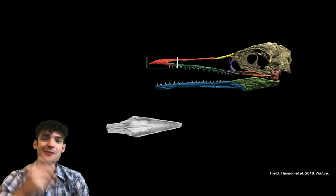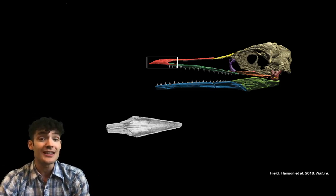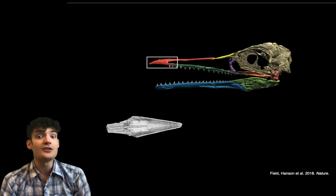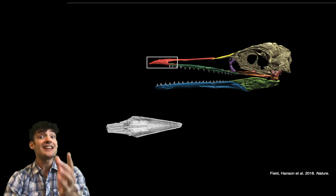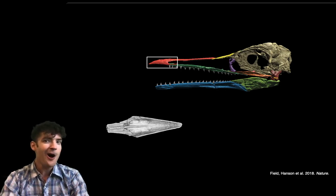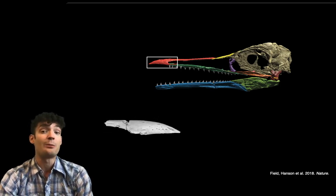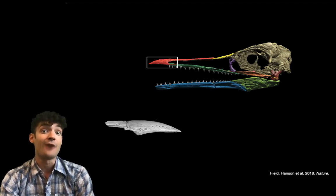We can take our CT scans and turn them upside down to see the underside, and indeed that portion of the beak is toothless. And what's remarkable is that this toothless portion of the beak sits right at the very end of long jaws full of sharp pointy dinosaur teeth. So this tells us that the origin of the characteristic modern bird beak evolved while birds still had sharp pointy dinosaur teeth, which teaches us something we really didn't know much about before in terms of how and when the modern bird beak evolved.